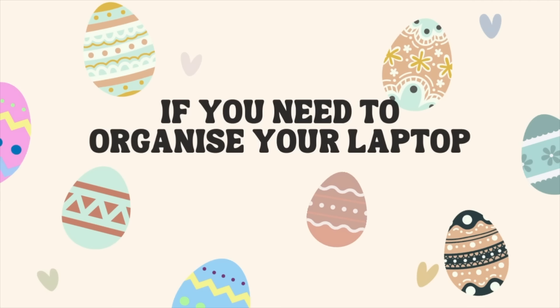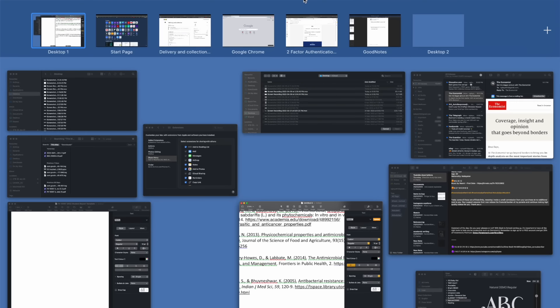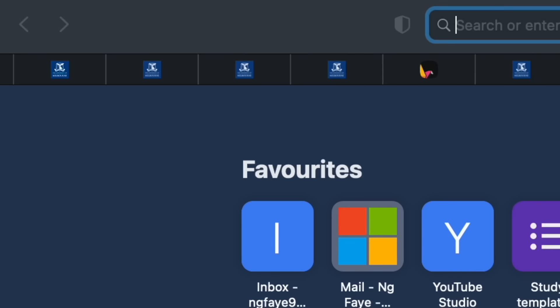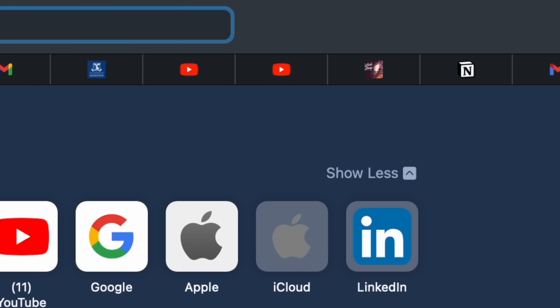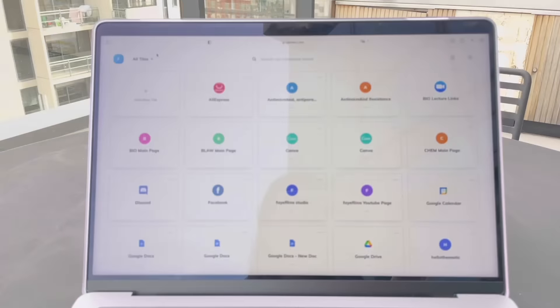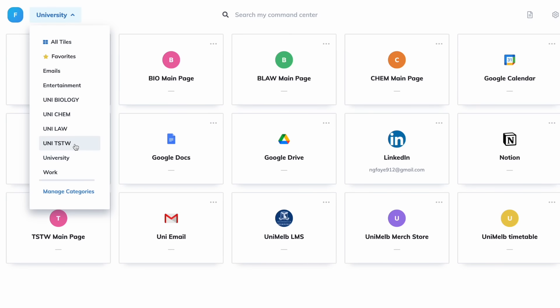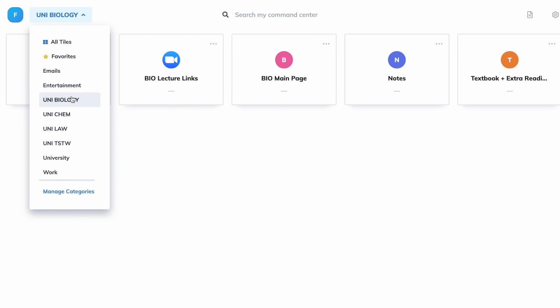First, if you need to organize your laptop — and a little hack for your assignments. If you're a student, you know how cluttered your laptop can get during assignment or exam season. I'll show you how my laptop went from a mess to an organized system where I have separate categories for the websites I use for university, each of my subjects, work, and entertainment.